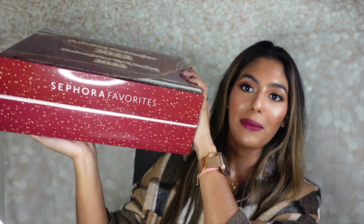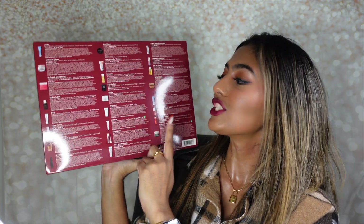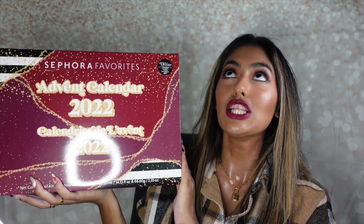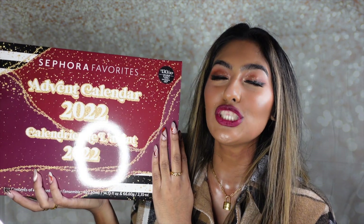Today we are going to unbox the Sephora Favorites Advent Calendar of 2022. This thing is huge, look how big this is, and it has a lot of weight to it. At the back it has all the products that are going to be in this advent box — about 25 products, some full size and some mini sizes. This is supposed to be a $480 value and I got it for $130 Canadian, plus I got it during the Sephora VIB Rouge sale with 20% off, which is literally a steal.